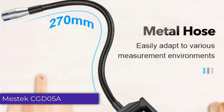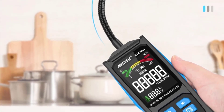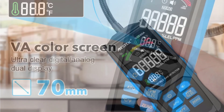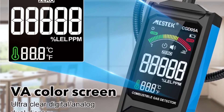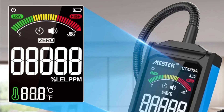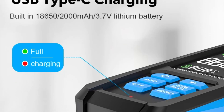Number 2: Mestec CGD05A Gas Leakage Detector. The Mestec CGD05A Gas Leakage Detector is a sophisticated tool designed to detect the presence of combustible gases. It caters to a range of gases, including natural gas and liquefied petroleum gas (LPG), making it versatile for various applications. Whether you're a DIY enthusiast or a professional needing reliable gas detection, the CGD05A offers a range of features to ensure safety and accuracy.